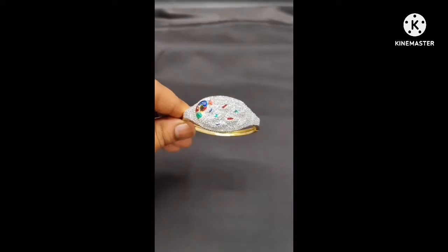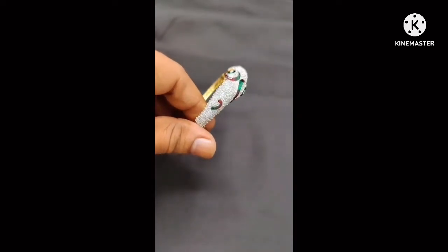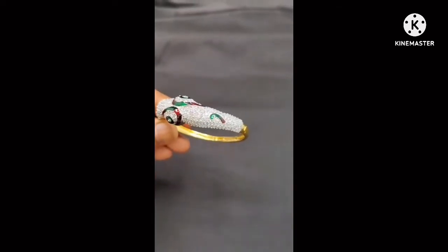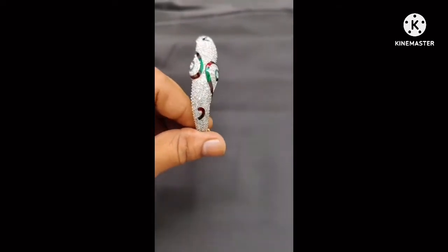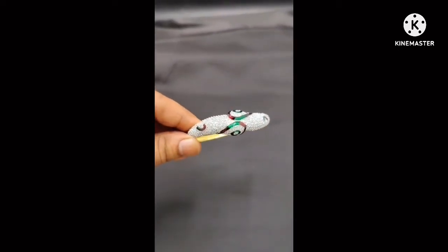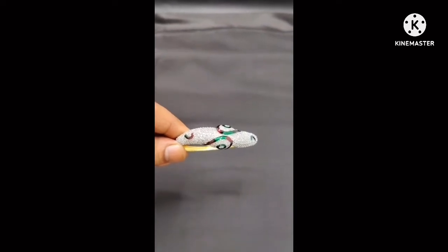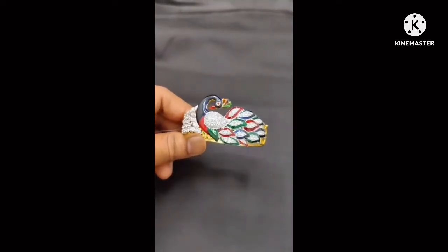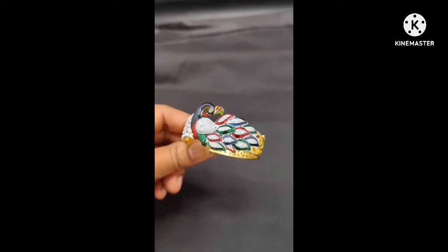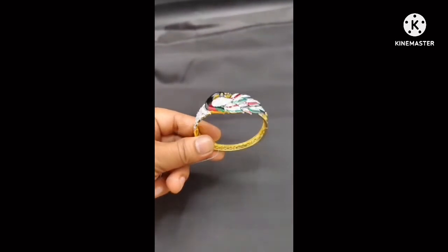Cash on delivery is not available. We accept Google Pay, PhonePe, Paytm, online transfer, and bank deposit. The Caesared stone quality and finishing is very neat — platinum plated look with unique Caesar stones. These are single designer pieces, so order early to confirm your purchase.